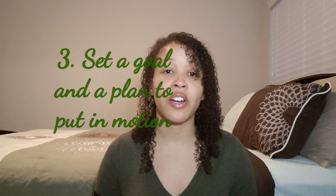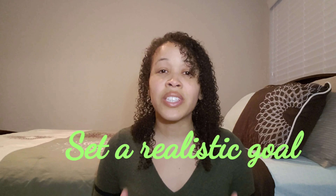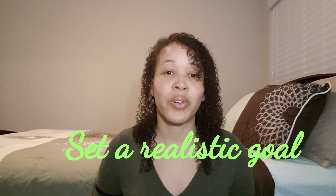Once you have all your expenses lined up and you've created a budget, you need to come up with a goal or a plan to start tackling your finances — whether that's paying off your debt, your student loans, your mortgage, whatever it is. You need to set a goal, and set a realistic goal. Don't say you're going to pay off $30,000 in debt in three months if you only make $30,000 a year. Make sure it's realistic so that you don't disappoint yourself.